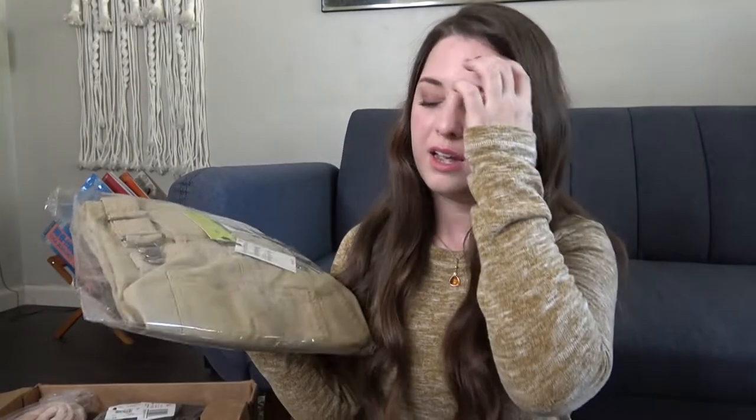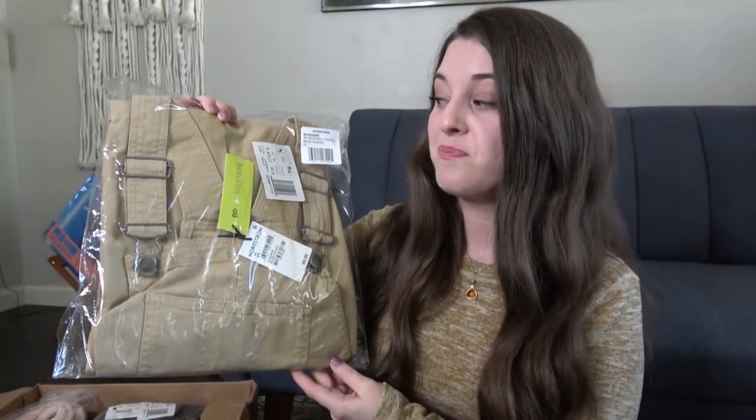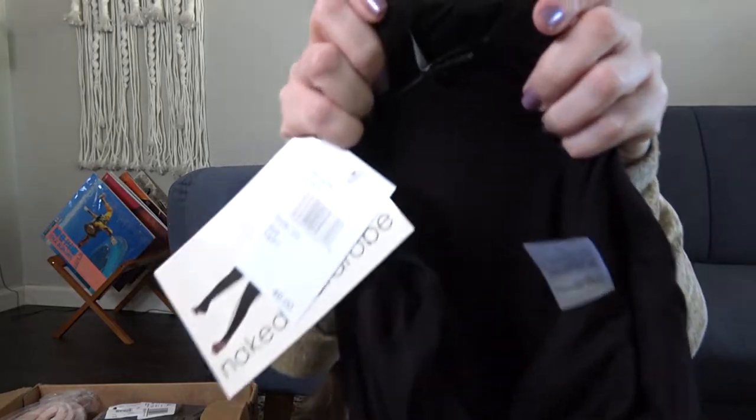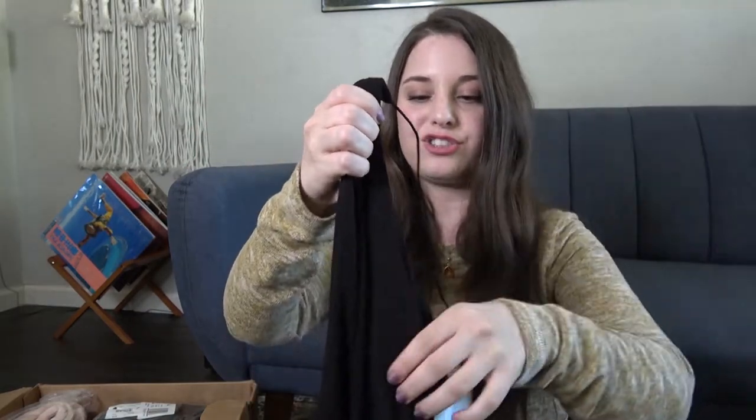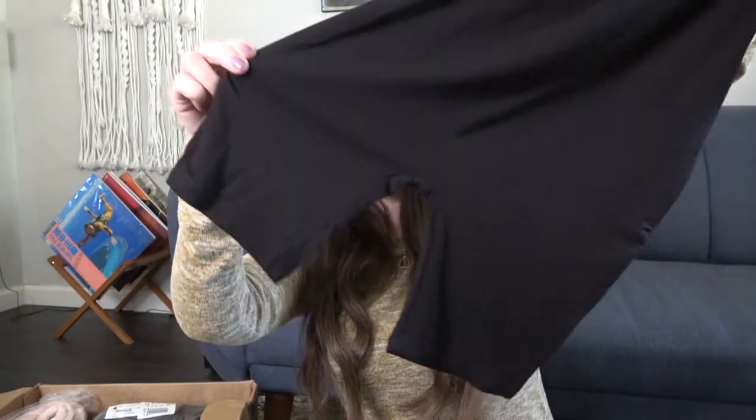Now the thing with these styling boxes is sometimes they send things out of your comfort zone. This would be one of them — these are a pair of overalls. I know I'm from Mississippi, but I have never owned a pair of overalls. This is something by the brand Naked Wardrobe. I've never heard of that brand before. I was kind of nervous when I saw the picture. But now that I'm looking at it and feeling it, it feels really nice. We'll see how this looks.